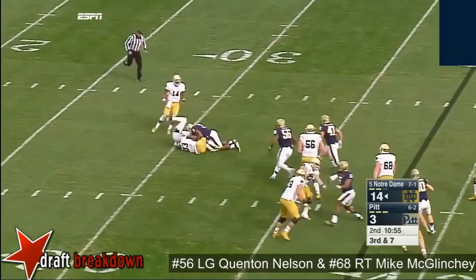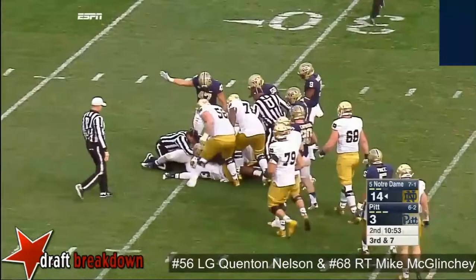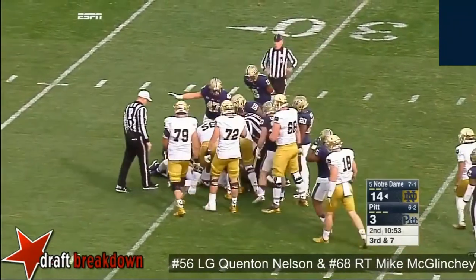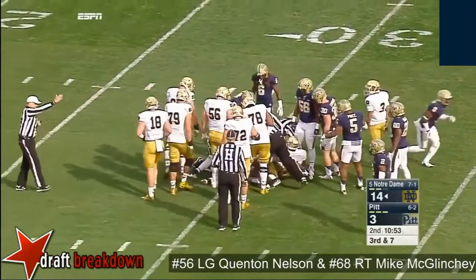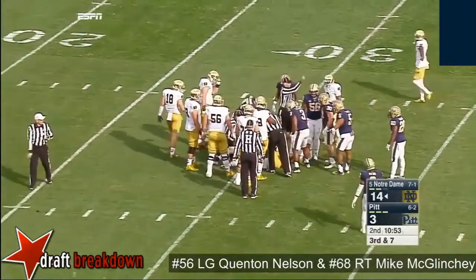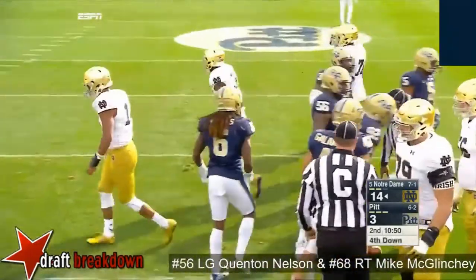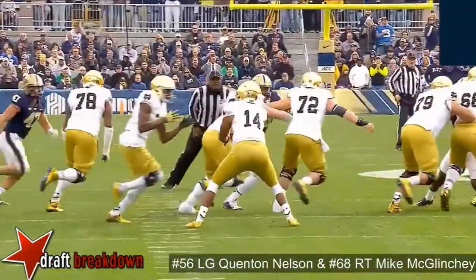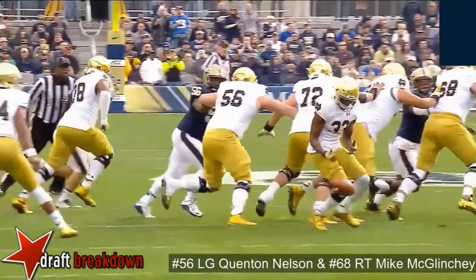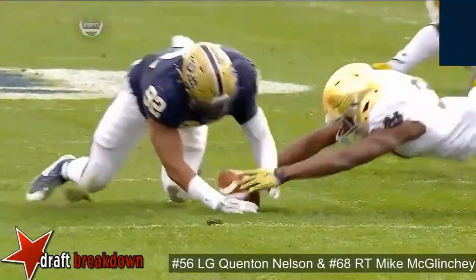Number 33 — that's Josh Adams, he could be a high-round pick. This is like his freshman or sophomore year. A knock you could possibly have on Adams is what he's going to do when he doesn't have McGlinchey and Nelson blocking for him. They opened a lot of holes for Adams this year. On the other hand, I could counter that and say the quarterback was targeting him.